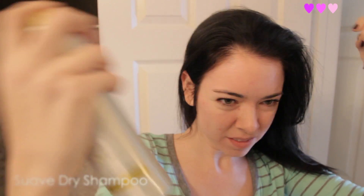Okay so this is my easy five-minute hair. I just like to do loose waves, and the first thing I start with is if my hair looks a little bit greasy, I'll spray a little bit of dry shampoo on it.